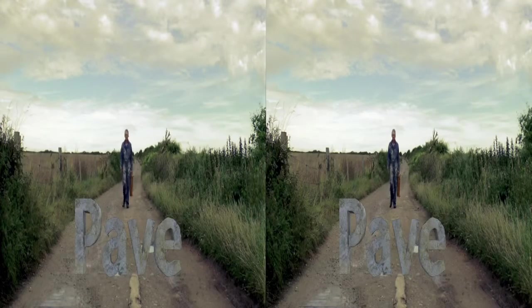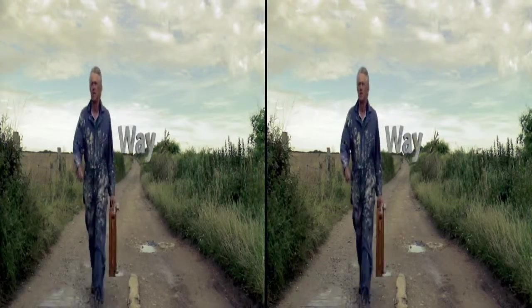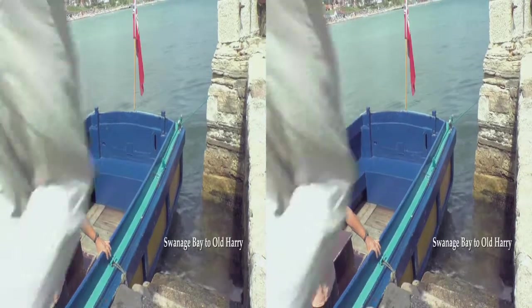Jeremy will guide us on a journey where we will meet a fisherman and a quarryman. He will lead us to the land, sea and earth below. My granny used to live in Swanage, so I was always taking marsh boat rides around the coast.